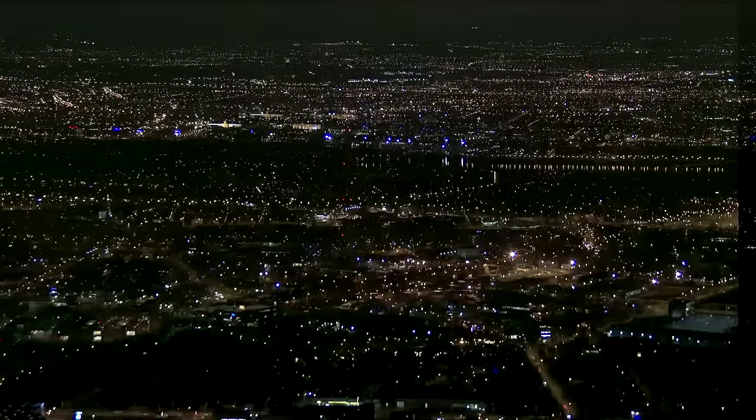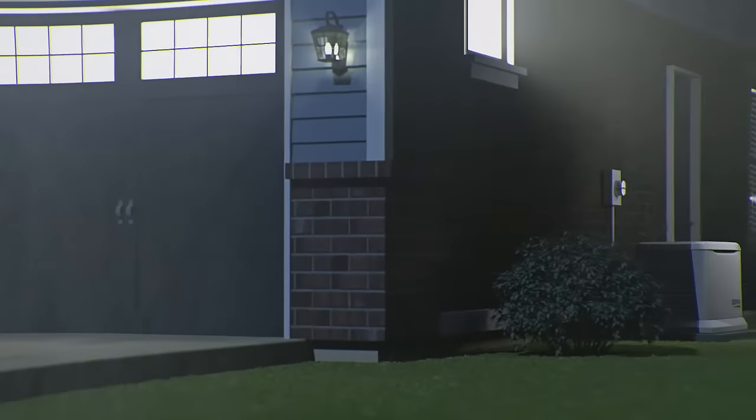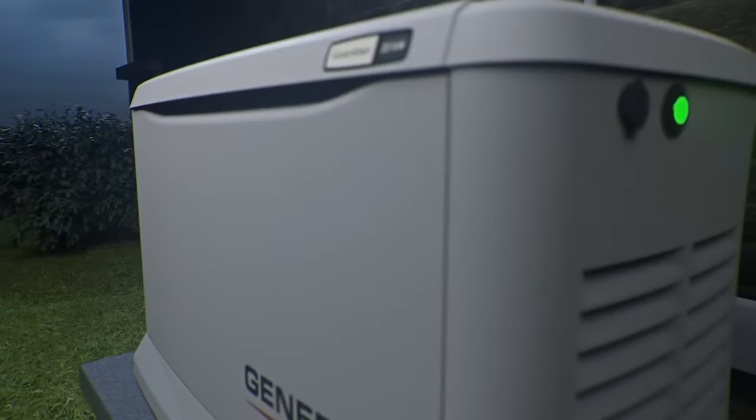With Generac, when the utility power goes down, your home powers up. A Generac generator sits outside your home, like a central air unit, and runs on your existing natural gas or propane supply.